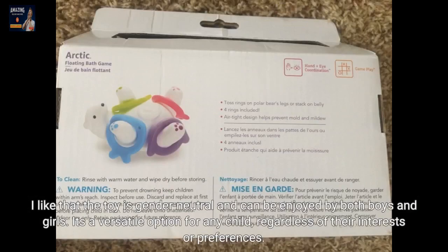I like that the toy is gender neutral and can be enjoyed by both boys and girls. It's a versatile option for any child, regardless of their interests or preferences.